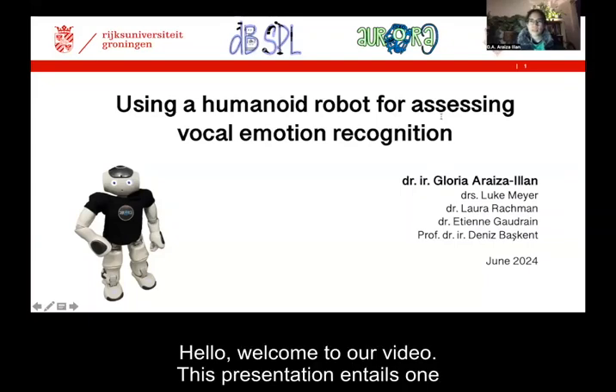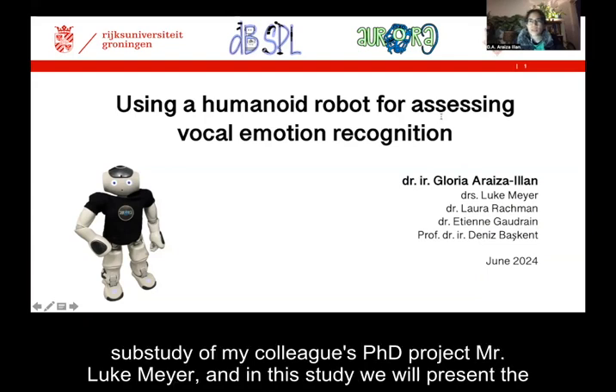Hello, welcome to our video. This presentation entails one sub-study of my colleague's PhD project, Mr. Luke Meyer.